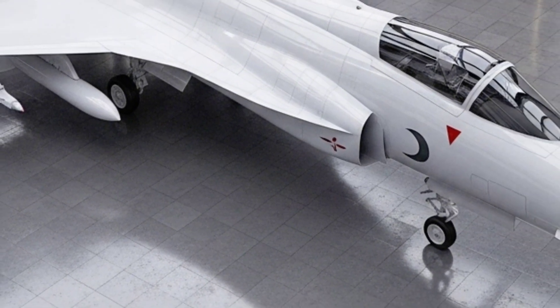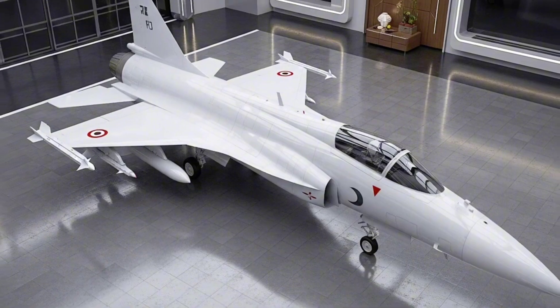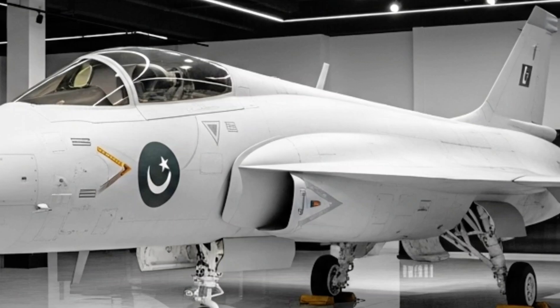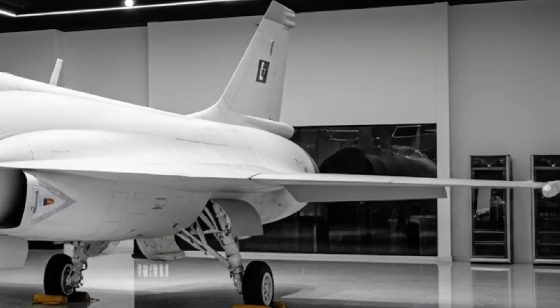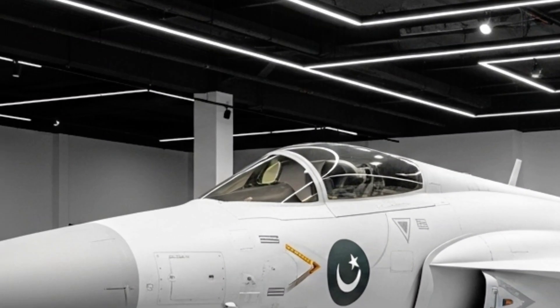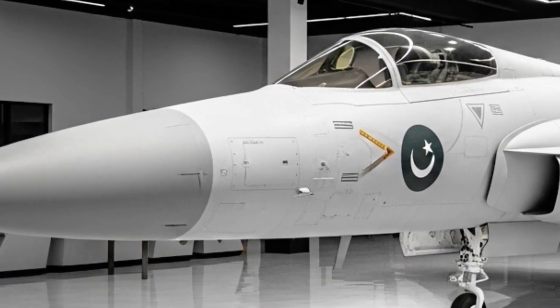For Pakistan, the JF-17 isn't just a fighter jet — it's a national icon. A jet built in Pakistan, by Pakistan, for Pakistan. It has participated in numerous air operations, shown its worth in border skirmishes, and stood as a testament to the country's aerospace industry. And in a world dominated by billion-dollar programs, the JF-17 proves that innovation doesn't always need to be expensive — just smart.